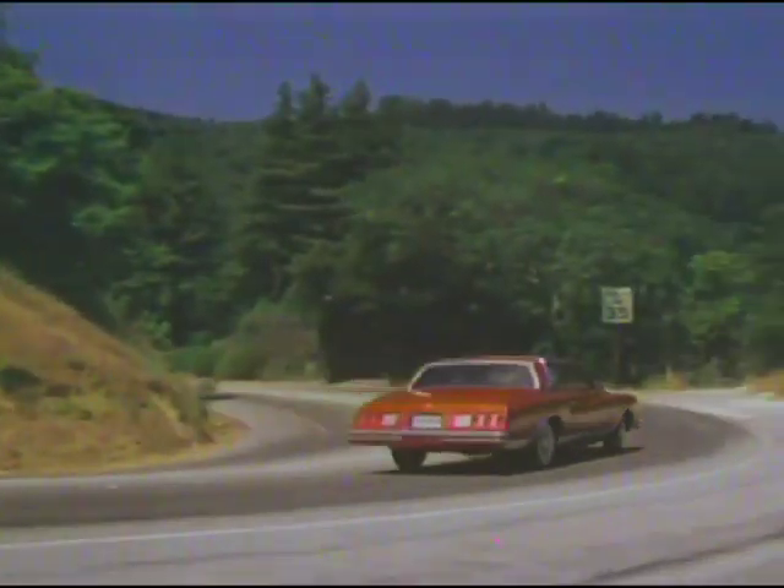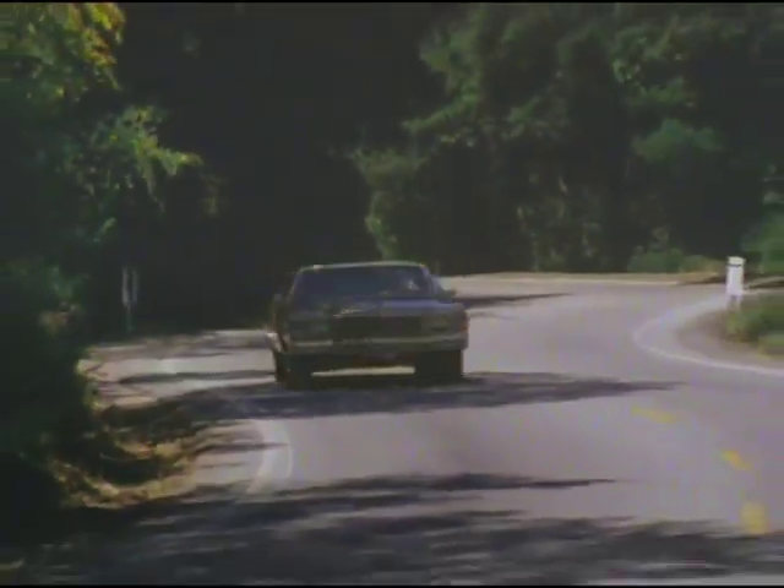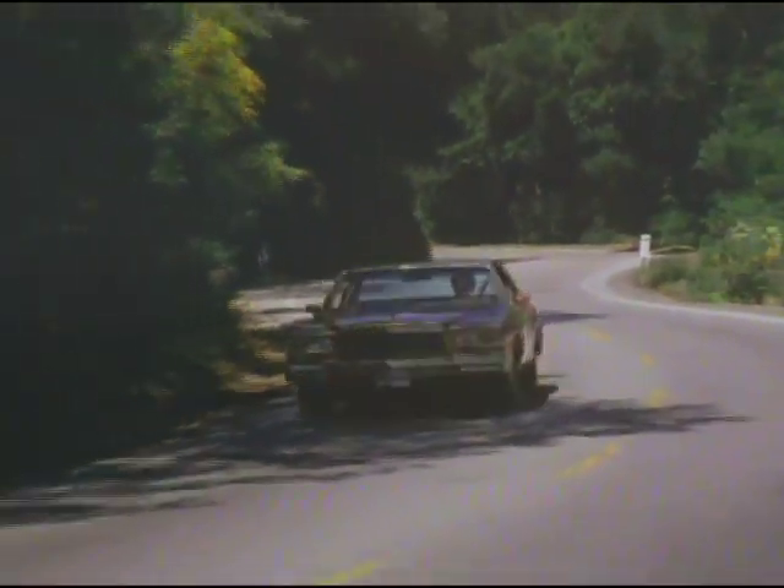Driving luxury, comfort, and convenience — a versatile automobile. Step into Monte Carlo's world of elegance with the available custom luxury interior.